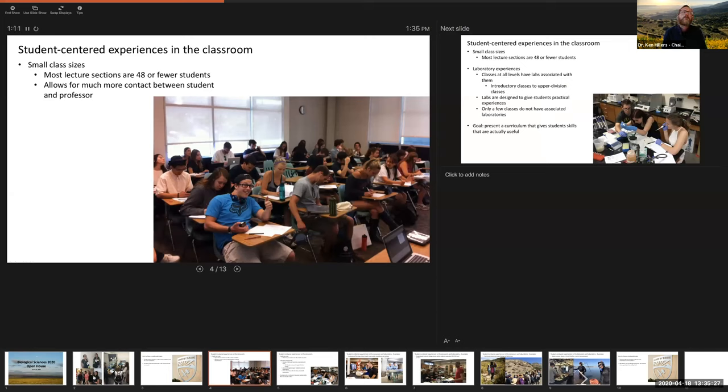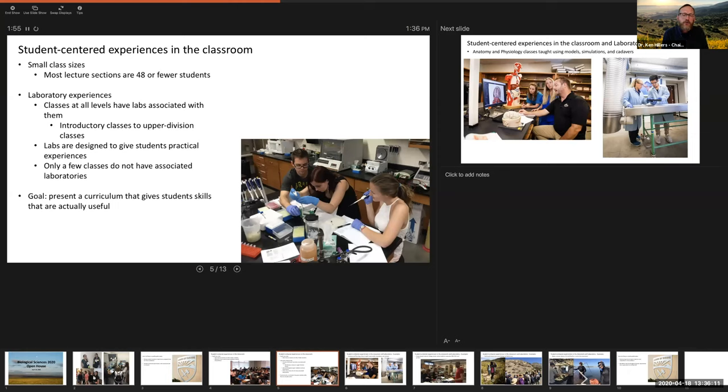What do we mean by student-centered experiences? In our department, we really try to think about what experiences our undergrads are going to have and what we can do to give them the best experience possible. With our curriculum, we tend to have very small classes — most of our lectures are 48 or fewer students. Some intro bio classes may be 150 or 200, but in general we keep class sizes small, which allows for more contact between students and professors. We also have laboratories associated with the majority of the classes we teach, at all levels from introductory up to upper division. There's only a handful of classes that don't have labs.